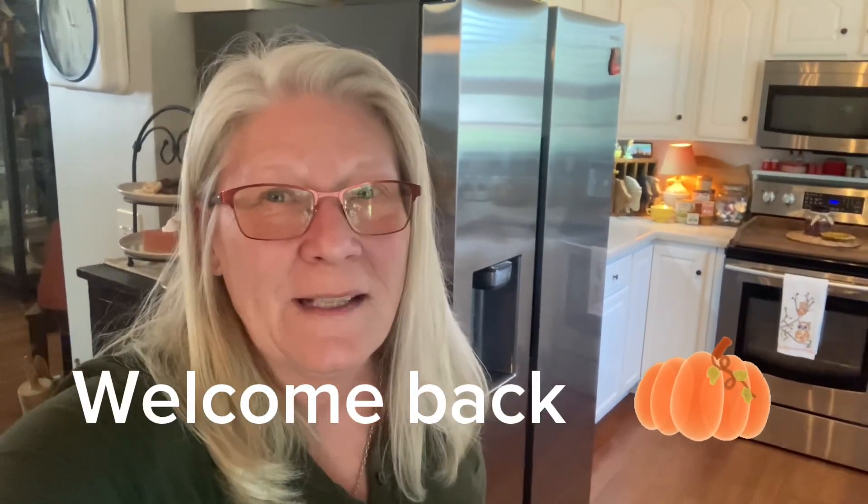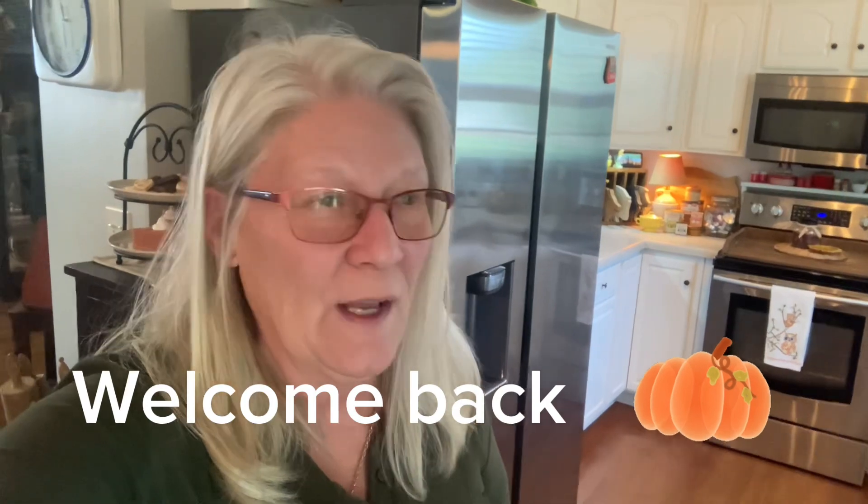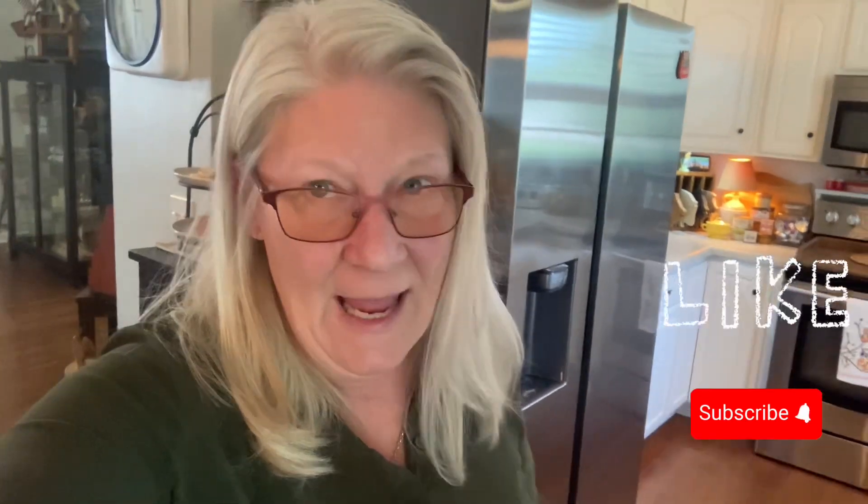Hi everyone and welcome back to the Oh So and So. I thought I would show you my kitchen and my eating area, so come on, let me show you what I've done.